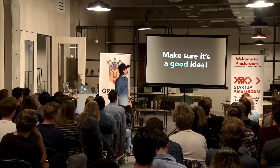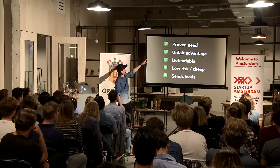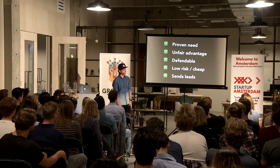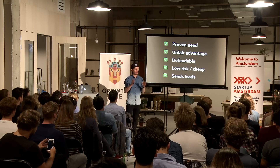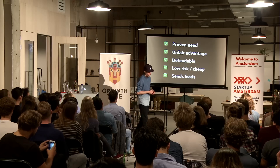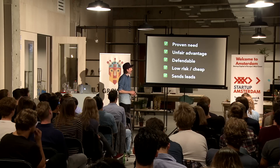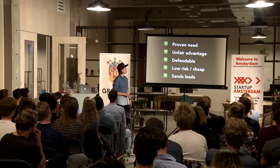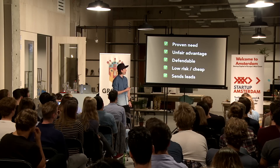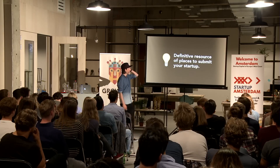Which led me to: make sure it's a good idea. You want to make sure you have a proven need. If people communicate a pain point during customer support, you know there's a proven need. Also consider: unfair advantage, defensibility, and low risk. We've talked about most of these. So the idea I came up with was a definitive resource of places to submit your startup.